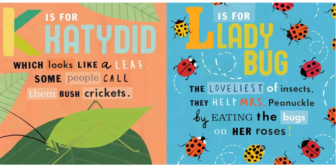K is for Katydid, which looks like a leaf. Some people call them bush crickets.